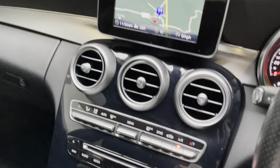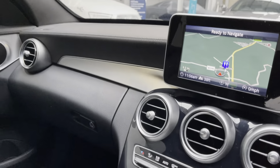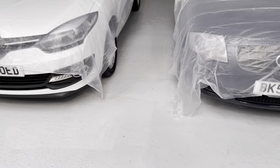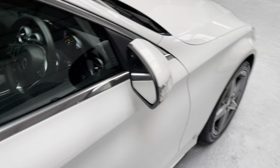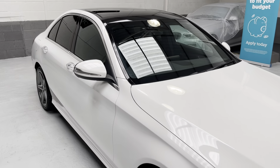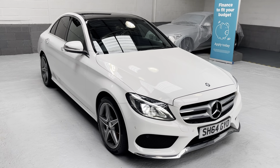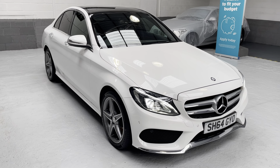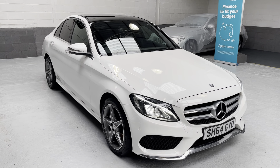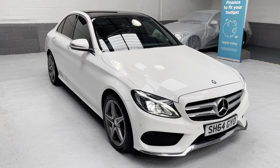Talk to us further about click and collect and home delivery. As part of our process when preparing vehicles for valeting, we use a sanitisation and deodorisation process with COVID-19. The cars are sanitised and deodorised again prior to collection or delivery, and we also do all the touch points — just the finishing touches.